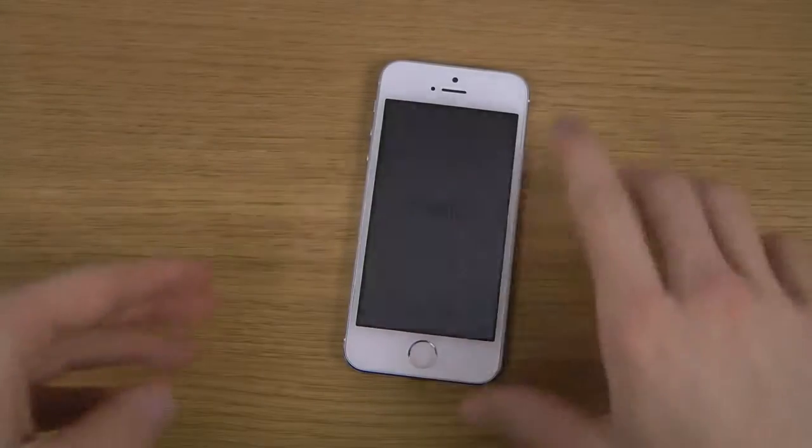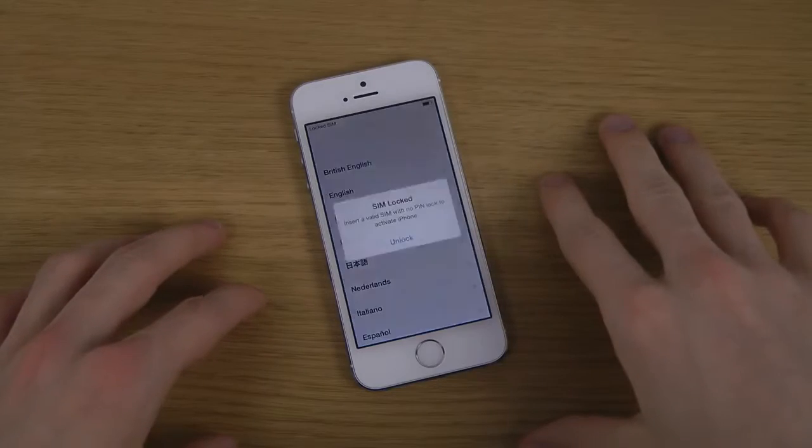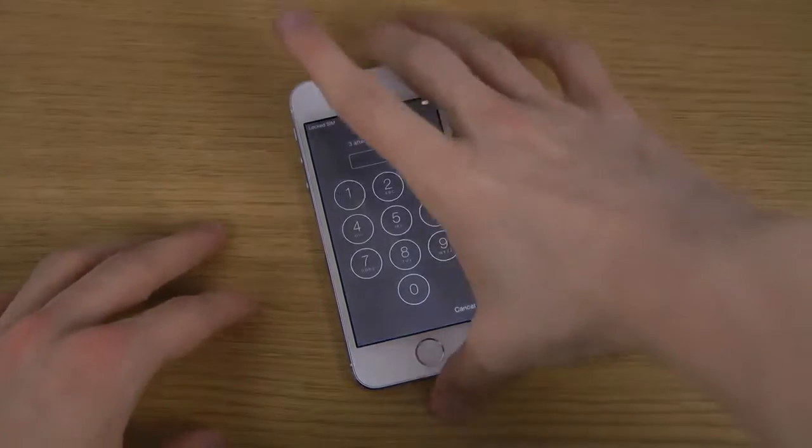Hey guys, so it's time here to set up the new iOS 7.1 beta 4. I have a link in the description if you want to go and install it, or if you want to know how, because you need to get your UDID registered.